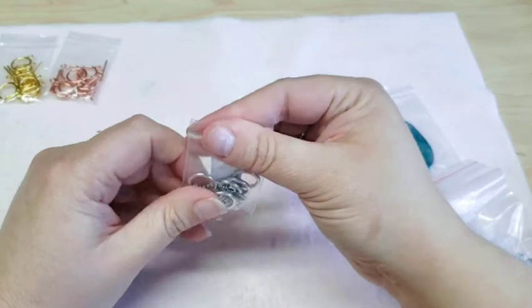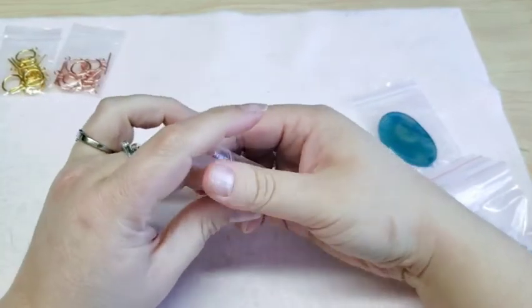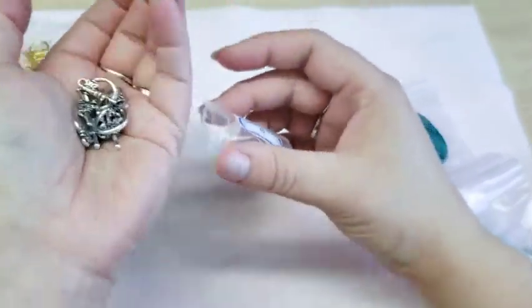It just turned to April but in our March Bead Box we got these little flower toggles and I loved them, so I went ahead and ordered some more of those.